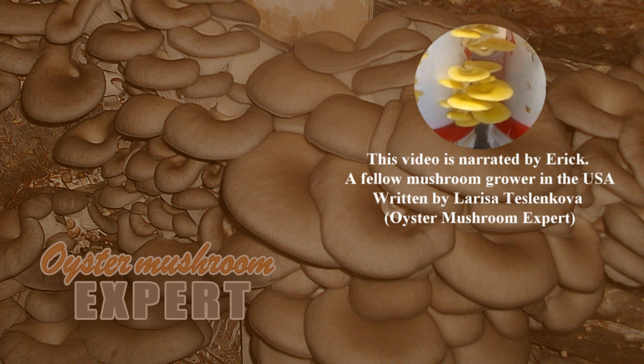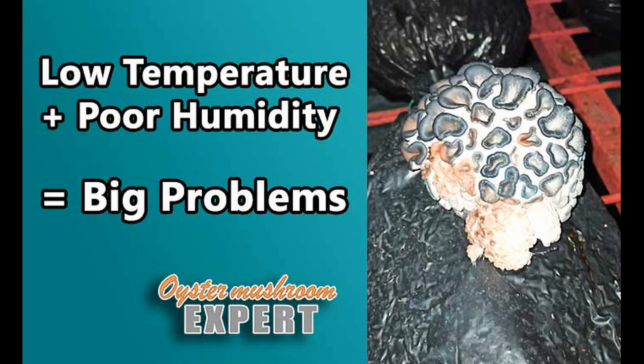Hello everyone, welcome to the Oyster Mushroom Expert channel. In our last video, we talked about why mushrooms turn yellow when the weather suddenly gets colder. You can find the link to that video in the description below.